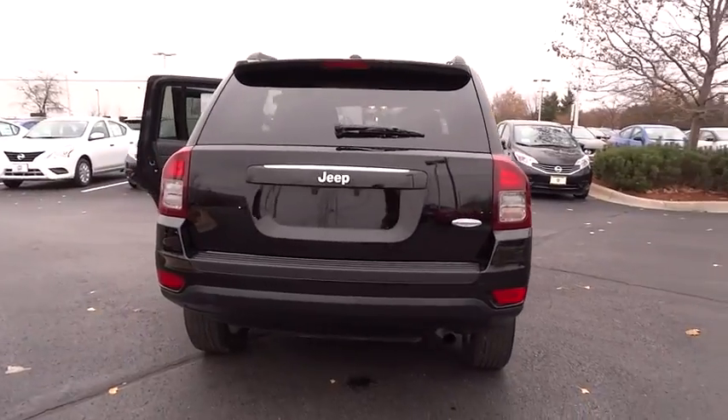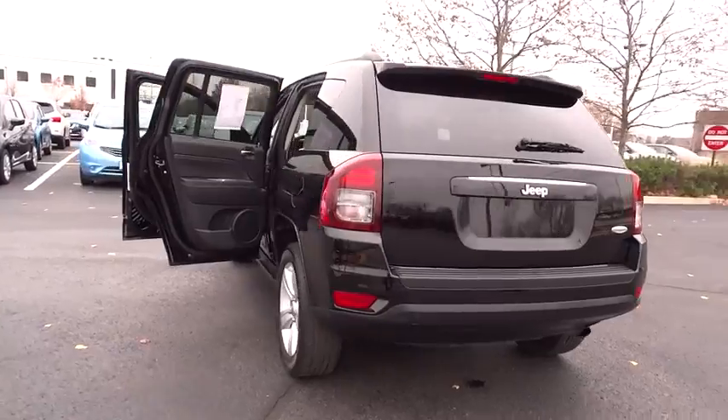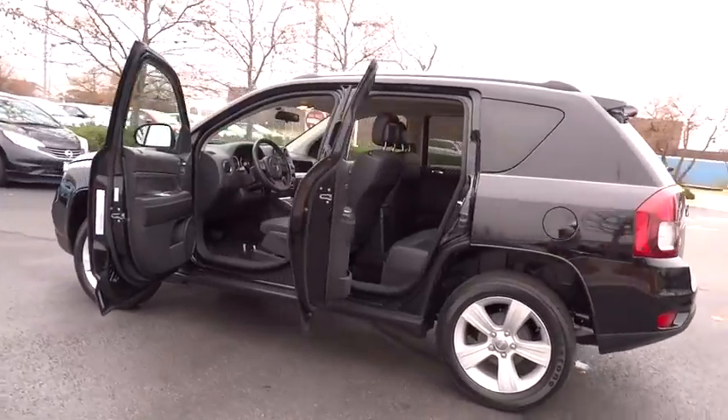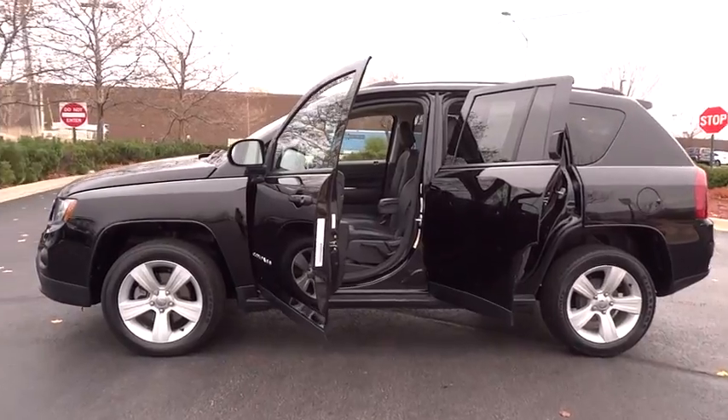This vehicle has less than 45,000 miles. Here are some of this vehicle's great options: stability control, traction control, keyless entry, anti-lock braking system, steering wheel audio controls, leather-wrapped steering wheel, power steering, adjustable steering wheel, cruise control.